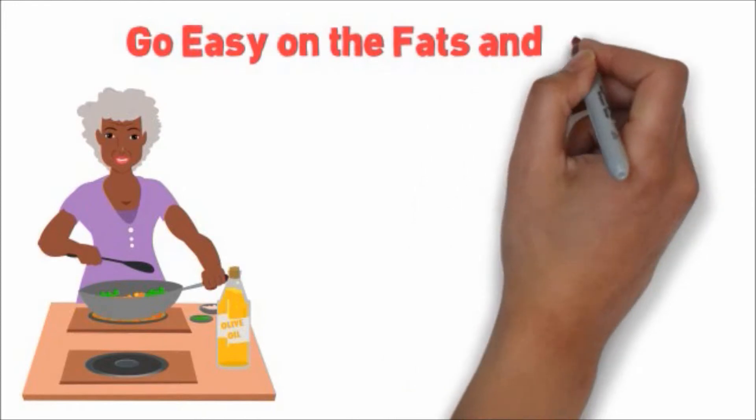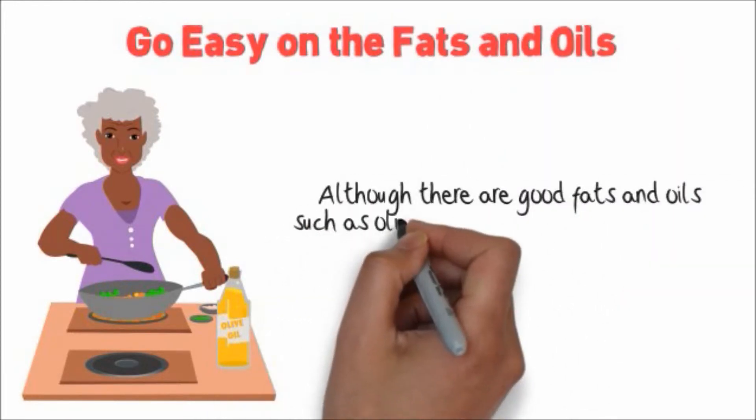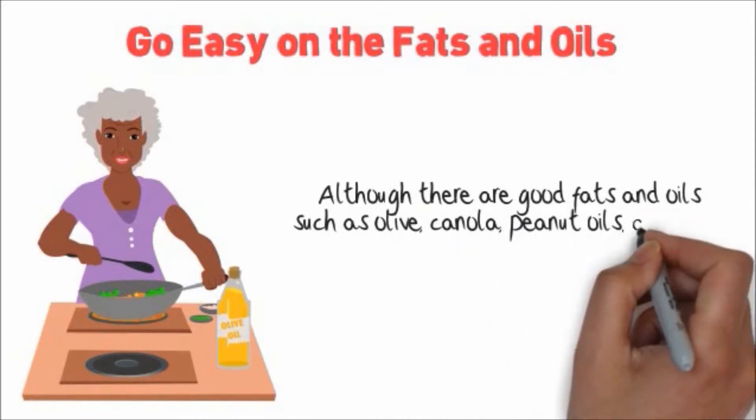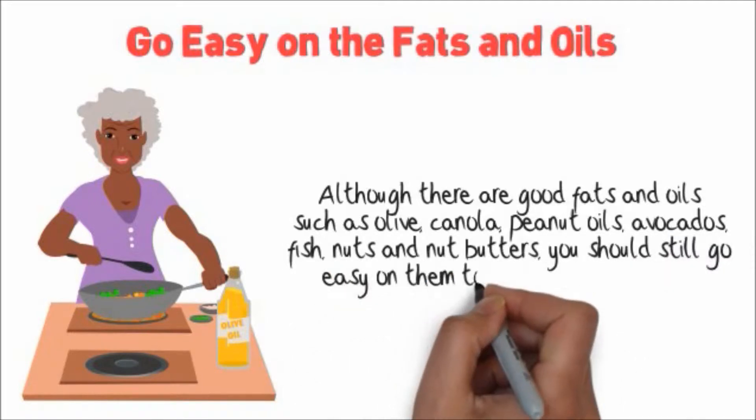Go easy on the fats and oils. Although there are good fats and oils such as olive, canola, peanut oils, avocados, fish, nuts, and nut butters, you should still go easy on them to promote good health.